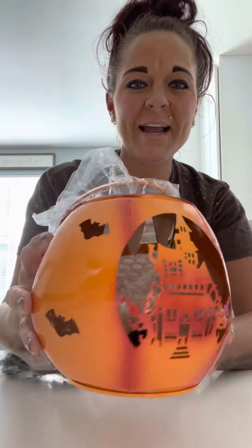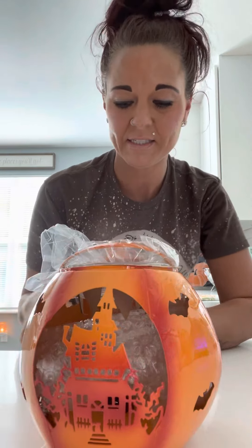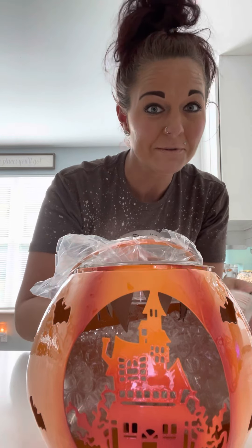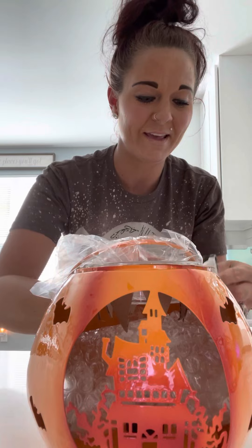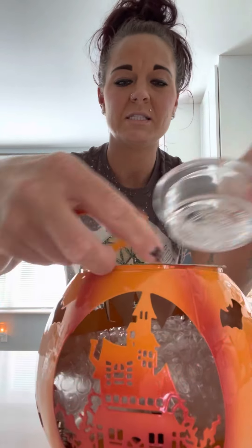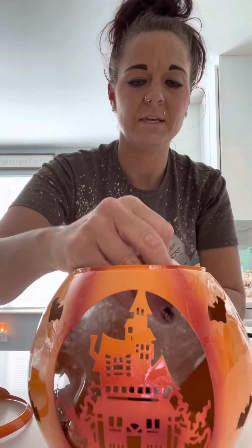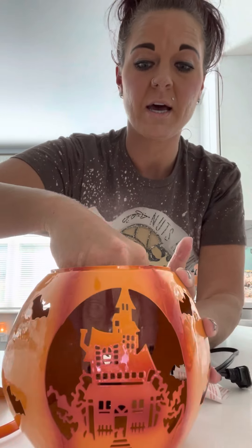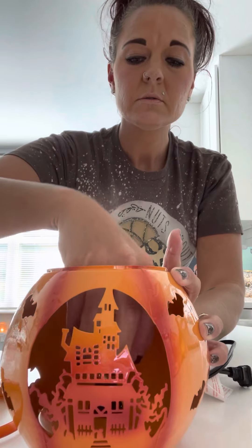Hi everybody, I just wanted to come on really quick and do a video since it's new — the Paranormal Pumpkin warmer. Well, it's new right now; we haven't had it since last year — the Paranormal Pumpkin with the scary haunted house in the middle. It's really fun to do colored bulbs with this one. I had to come on and show you guys because it's so cool — not dark enough probably since it's light outside, but we're still gonna light it up.